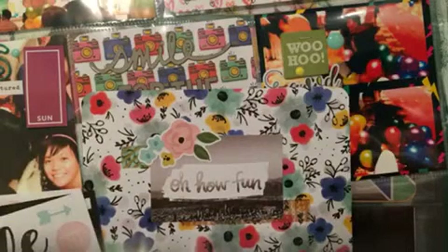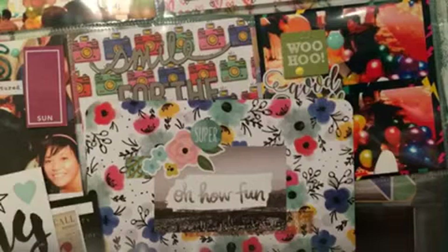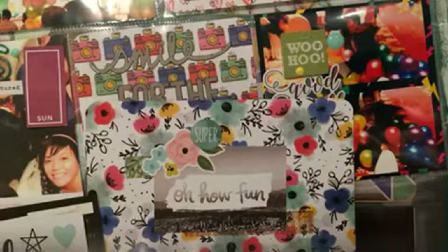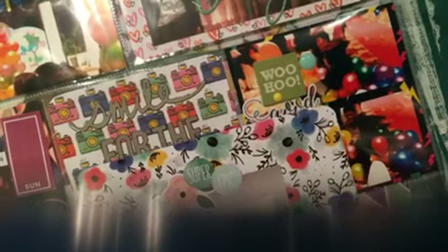I have to warn you — later on the camera will move because I accidentally shifted it, so it covers up most of the card. But you at least see the top part where I decorated it. I added the 'super' and 'epic' stickers from the same Life in Color pack.